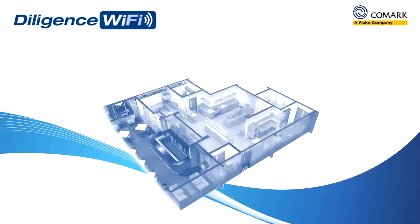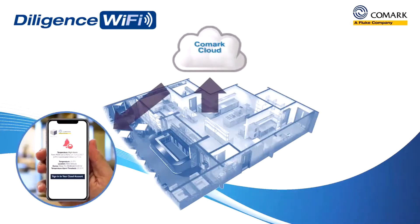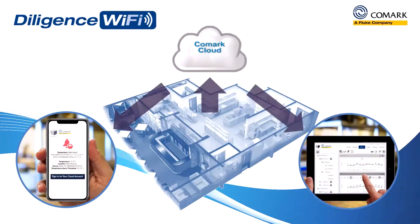So, if you need to quickly access historical temperature records for audit purposes or view trend analysis of the performance of your equipment, then the Comark cloud allows you to do just that and in the quickest possible time.